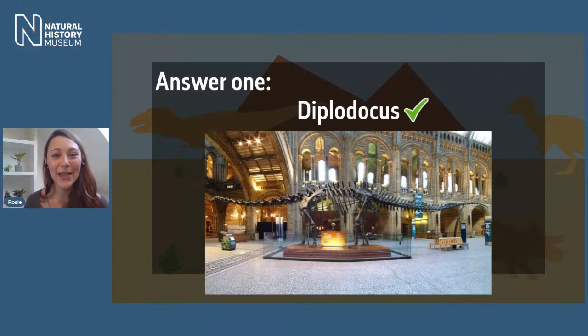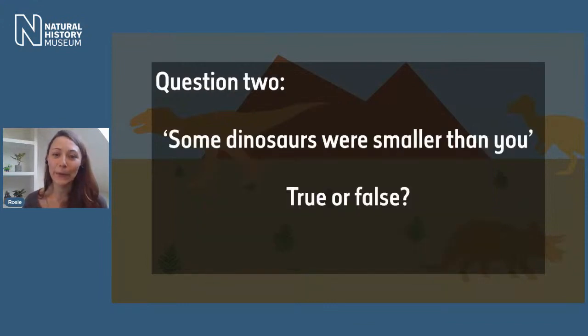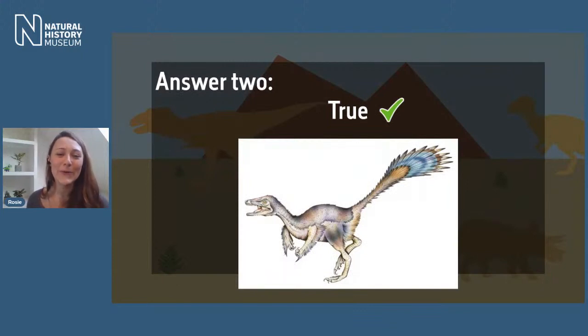Question two is a simple true or false question: some dinosaurs were smaller than you — true or false? We know dinosaurs could be huge — Ankylosaurus, Triceratops, Deinonychus — and there were ones like Titanosaur that were absolutely humongous. But were there any small dinosaurs? The correct answer is true — well done if you said true, that is one point for you.